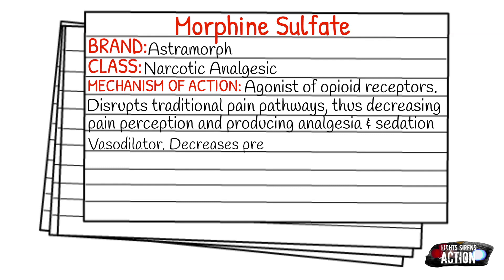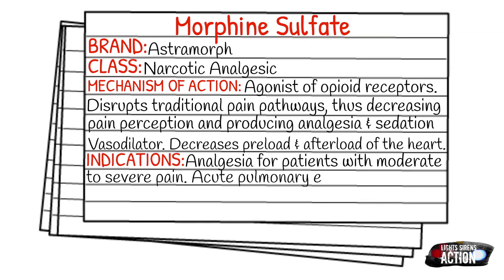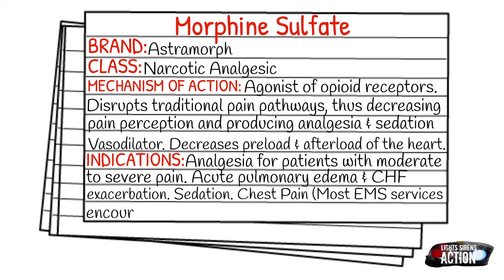Your indications are going to be pain relief for patients with moderate to severe pain, acute pulmonary edema, CHF exacerbation, sedation, and chest pain. Most EMS services don't encourage morphine for chest pain anymore — they encourage fentanyl — but it's still indicated.